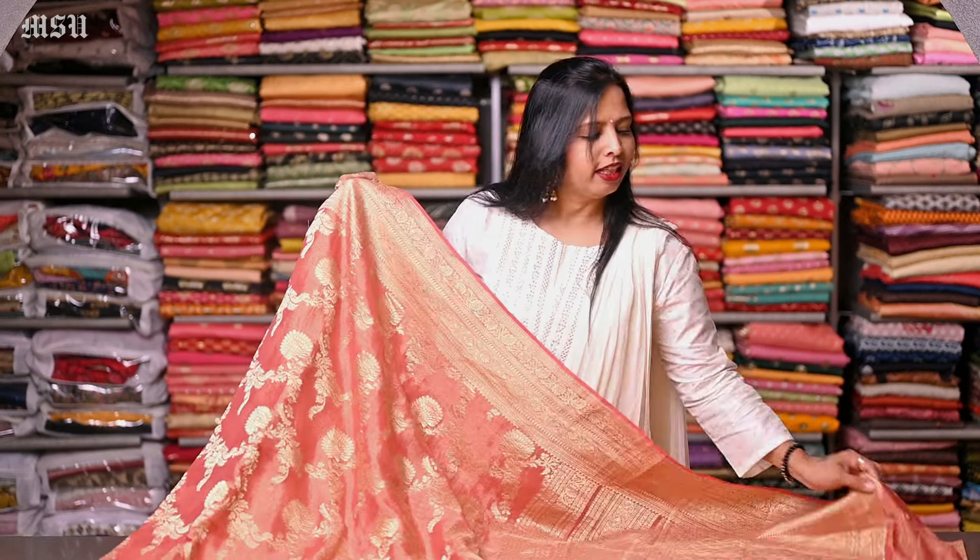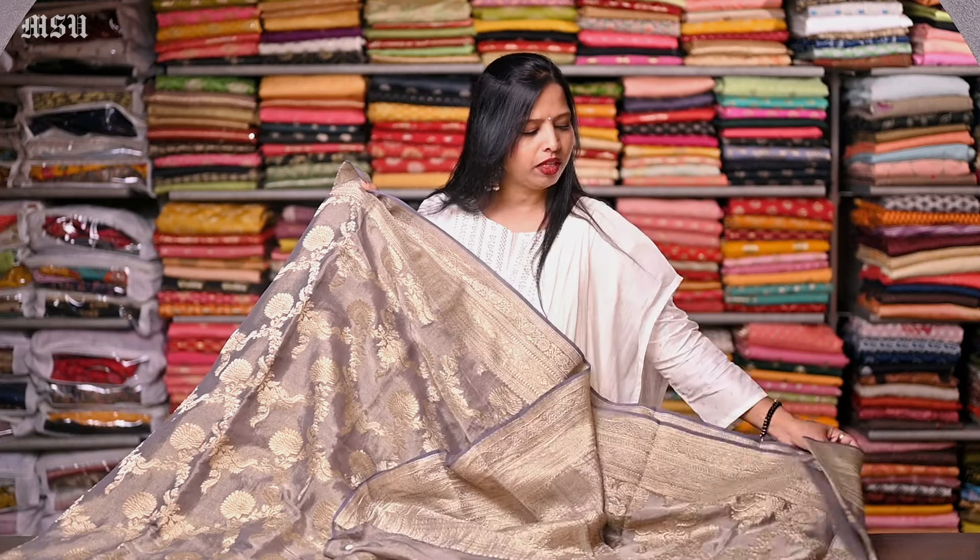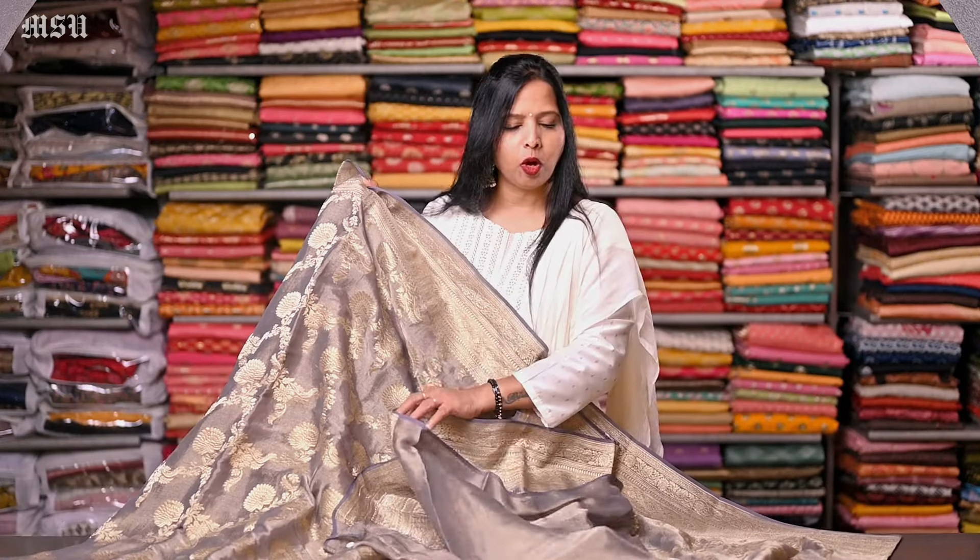Here's a dark peach color, and this saree comes with a dark peach color plain tissue blouse with a gold zari woven border. Here's a light purple color, and this saree comes with a purple color plain tissue blouse with a gold zari woven border. I have shown you very few collections in this video, but we have lots of collections in these type of similar tissue sarees at our store.